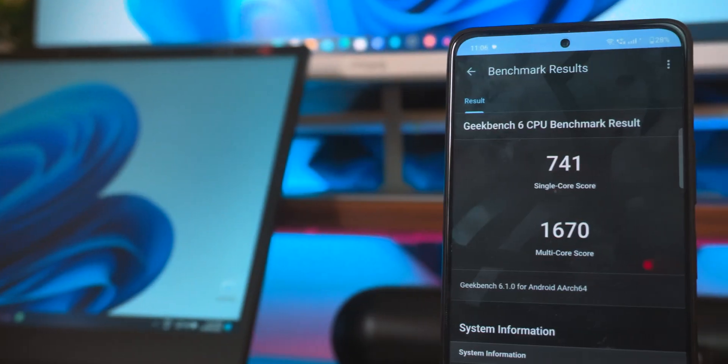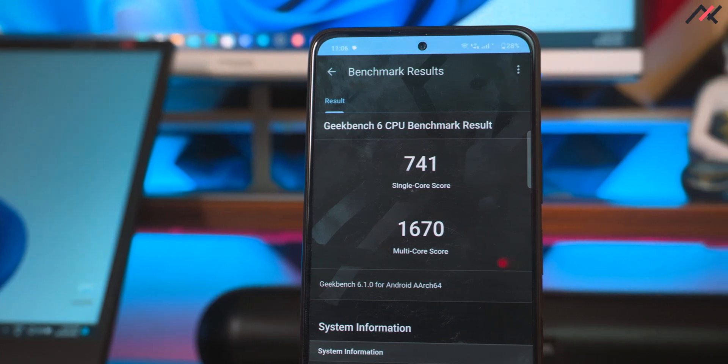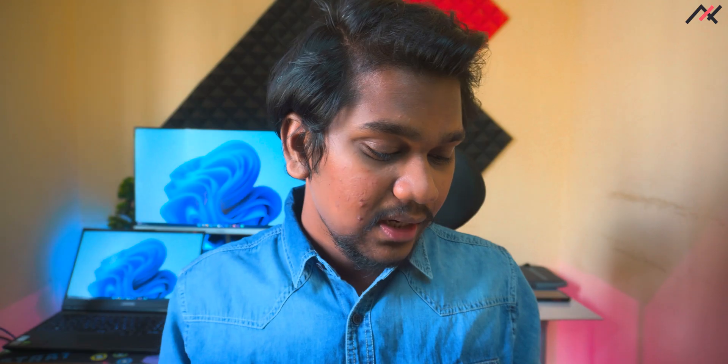On Geekbench 6, I got around 741 single-core and 1670 multi-core, with a computational score of 1281. That is also similar to MIUI ERS, which was 740 single-core, 1708 multi-core, and 1180 computational.